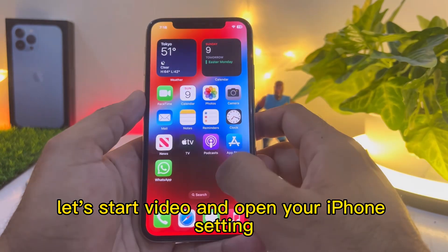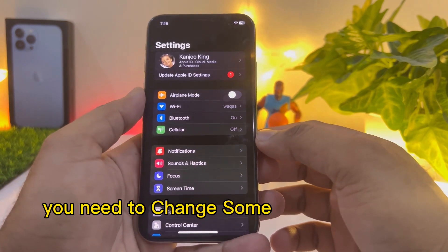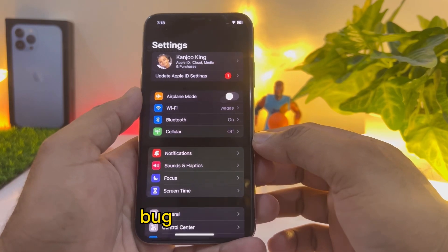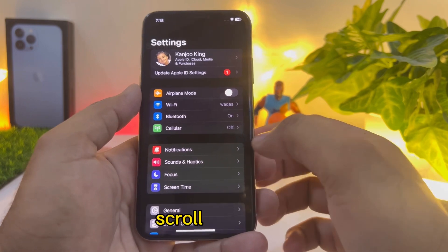Open your iPhone Settings. In Settings, you need to change some settings to fix that temporary bug on your iPhone after the new iOS update. You will easily fix that.